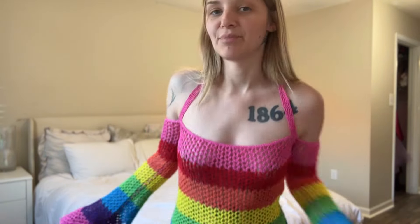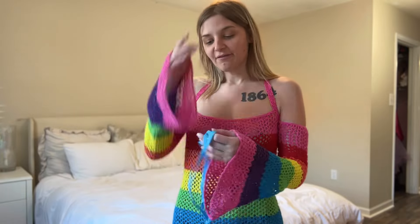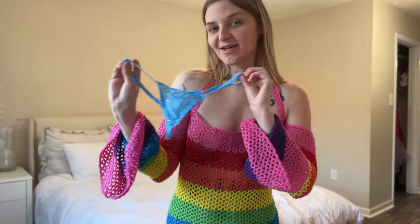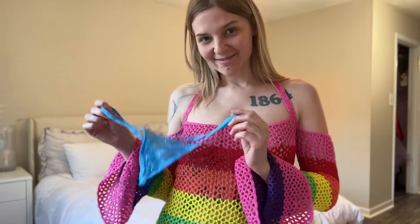No early 2000s low-rise jeans would be complete without a very skimpy rhinestone g-string. So that's what we're going to be trying on today with it.